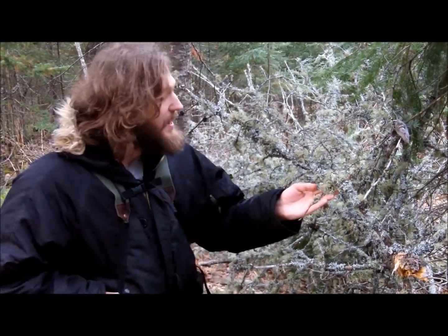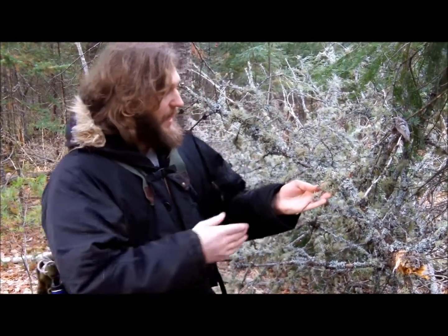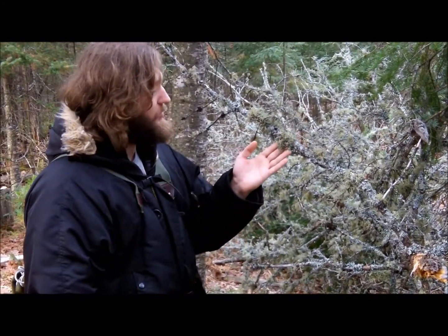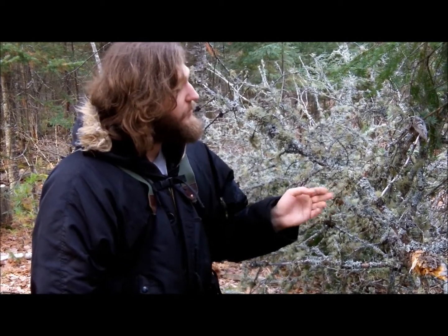This is known as a lichen, which is the symbiotic relationship between a photosynthetic algae and a fungus. It produces these lichen blooms like this — this is a fully mature old man's beard.